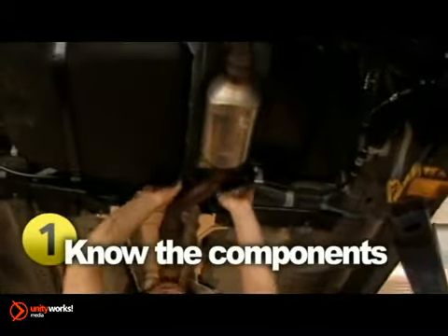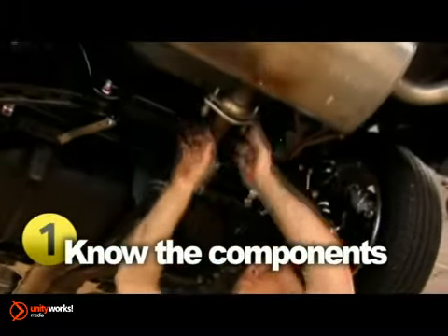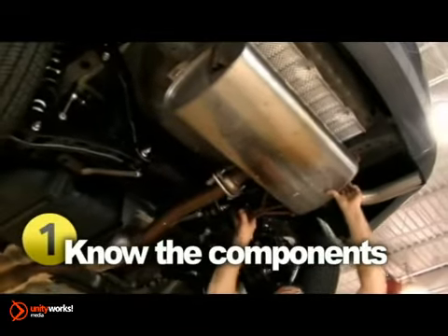A typical exhaust system includes five components: the exhaust manifold, downpipe, catalytic converter, center section, and rear silencer assembly — all working together to keep you safe and sound and quiet on the road.